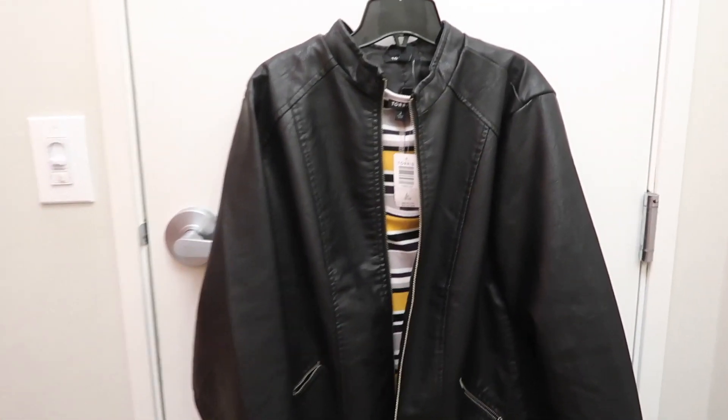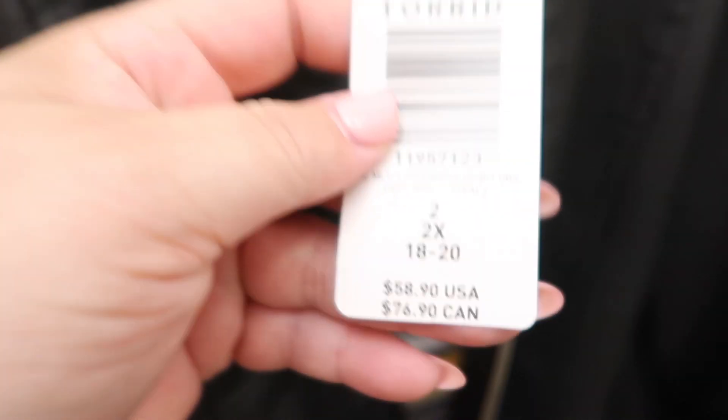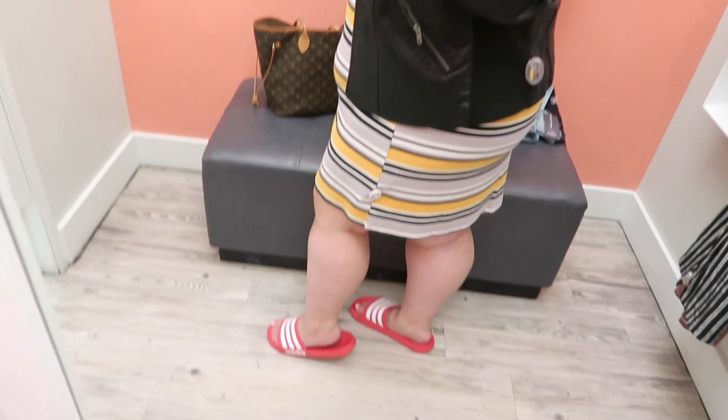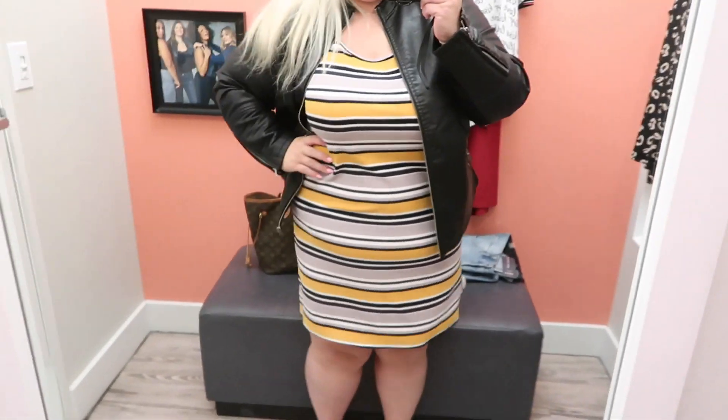The next thing is this really cute little dress. I love the dress on the rack — I thought it was just super cute. But unfortunately I tried on the 2X. The jacket is actually the 3X. The dress just wasn't tight enough in the legs; I felt like it should have been more of a bodycon fit, but it was just a little too loose.